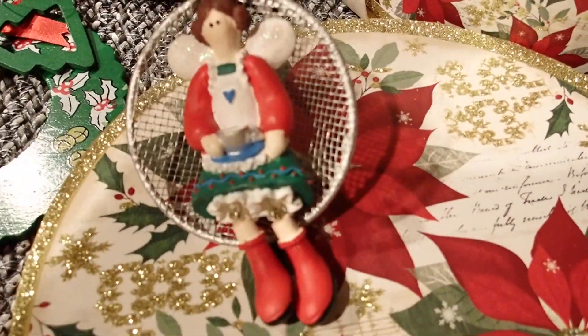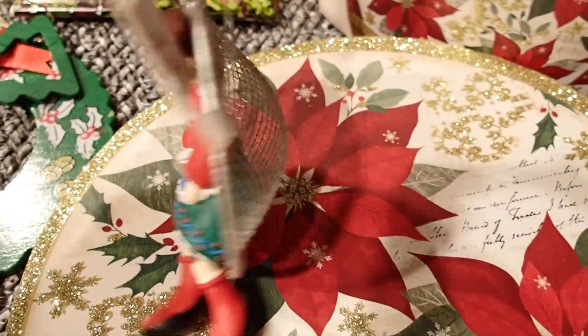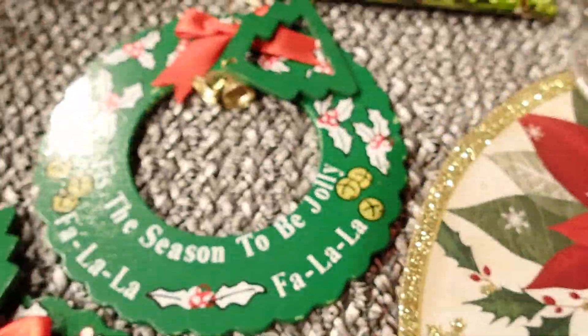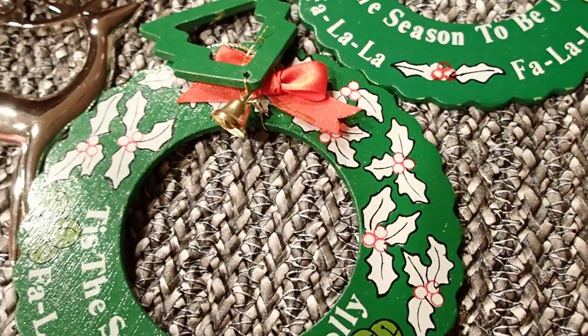I also bought this little item — I think it's like a coffee strainer. I'm not sure what they call it and it was a dollar. Beautiful, so cute. Then two more wreaths here. I can also add decor to these — I'm not sure what I'll do.